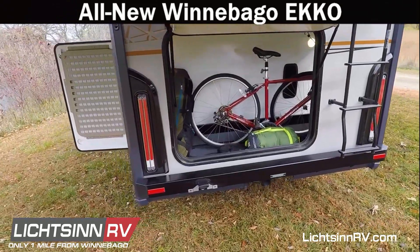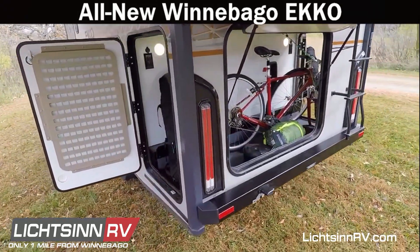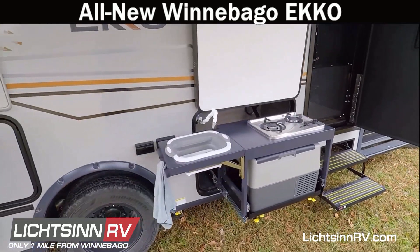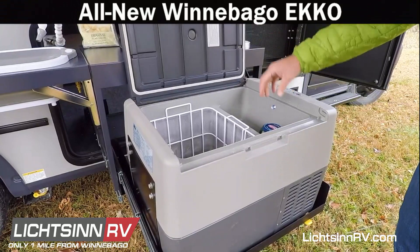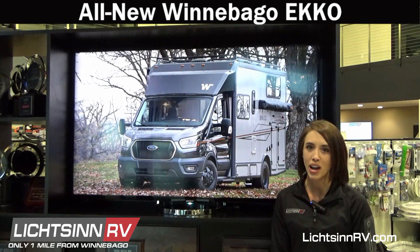The Echo has a cavernous exterior storage garage and gear panel organizers on each exterior garage wall and door. The Winnebago Echo is available with an optional pop-top or exterior kitchen. Call a Lichtsinn RV sales consultant today to learn more about the all-new Winnebago Echo.